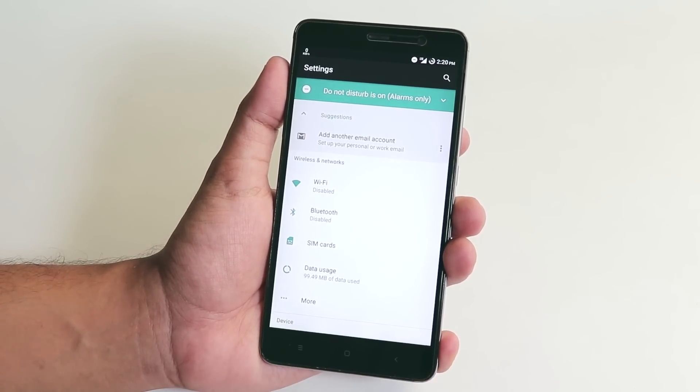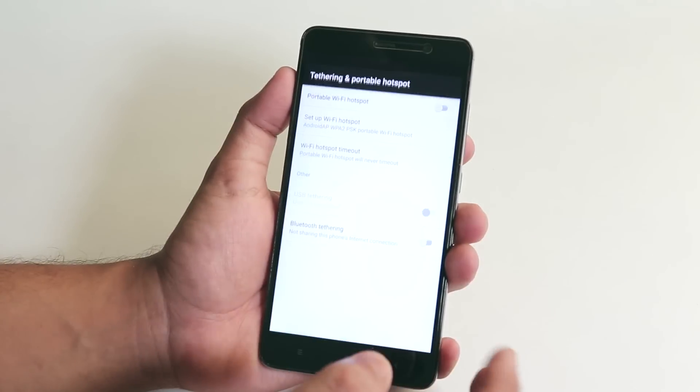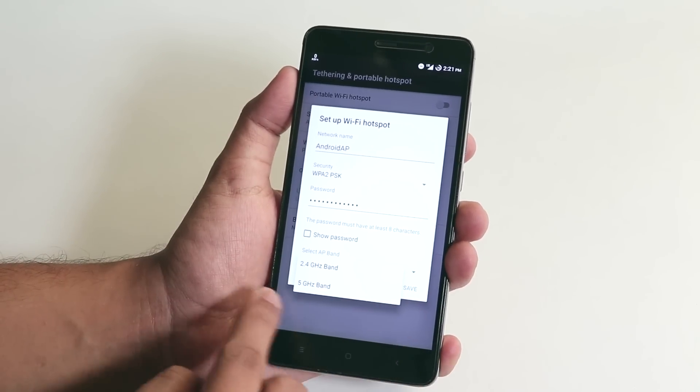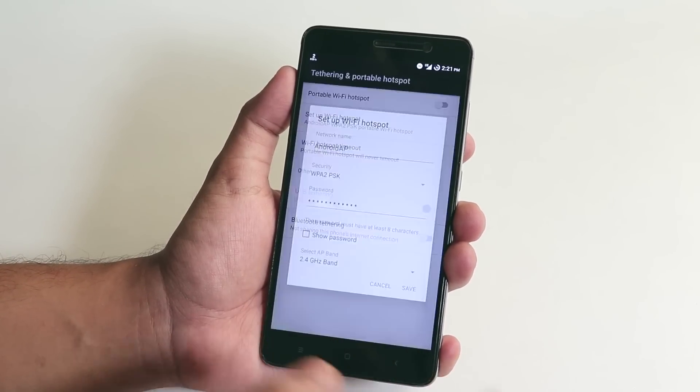The night mode is enabled right now so the display is a little bit yellow. In hotspot settings, under Wi-Fi hotspot, we have the 5 GHz option to enable, so that's a good thing.